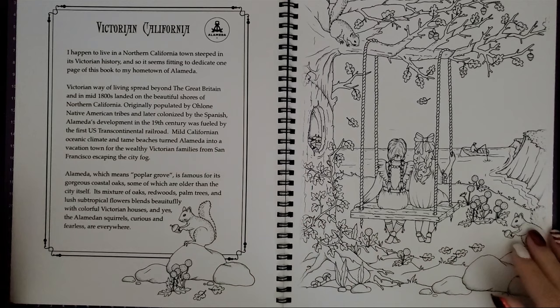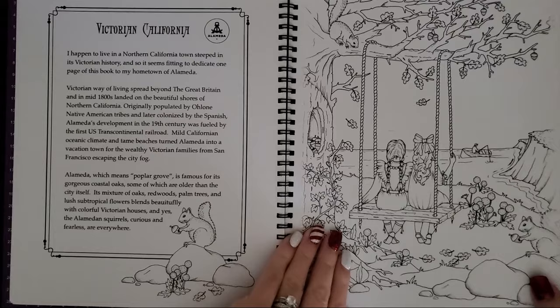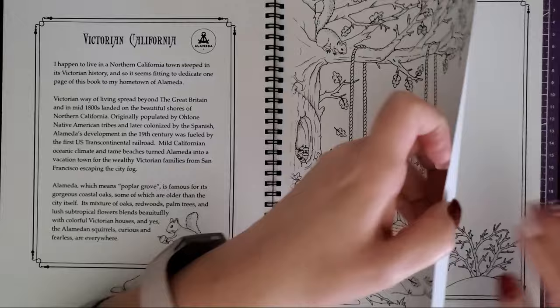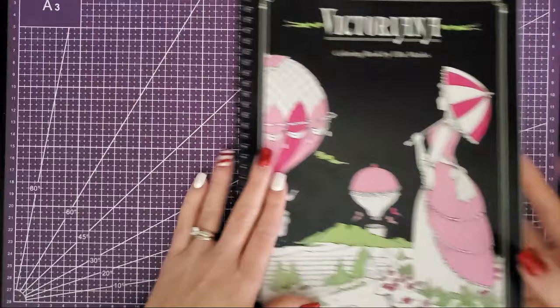Victoria California — this one's really pretty too. A little scene that could either be a lake or an ocean. I'm originally from California, so I'm going to say it's maybe the ocean. And that's all the images, but then you have your 'test your colors' page on the back, and again, super thick cardstock.